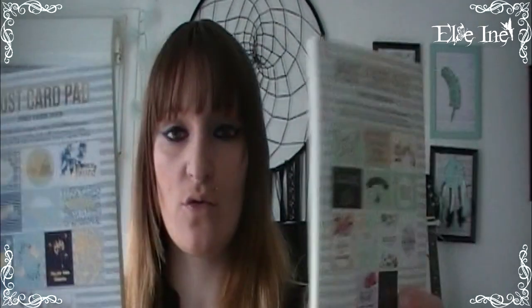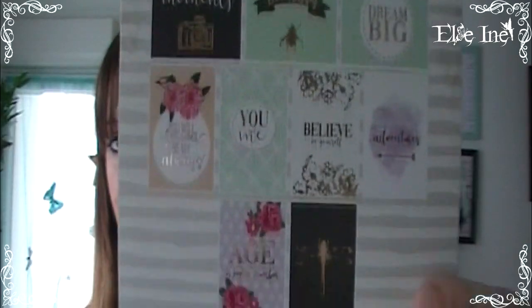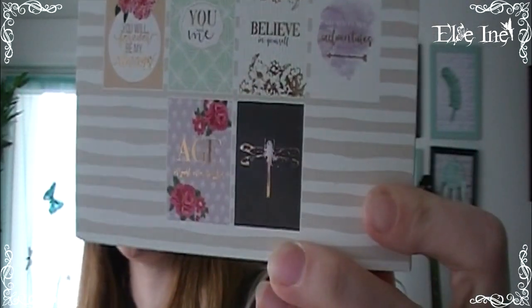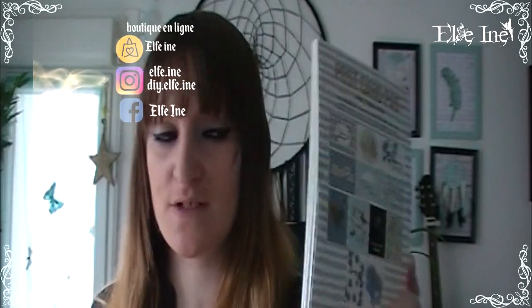Il y a encore un bloc de carte postale que je cherche mais impossible d'en trouver — j'espère un jour. En attendant, j'ai trouvé deux blocs de cartes postales. Celui-là sur un thème printanier avec des papillons et des libellules que j'adore. Et celui-ci tout en bleu. C'était 99 centimes le petit bloc de 24 feuilles avec 12 modèles différents à chaque fois.